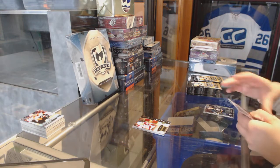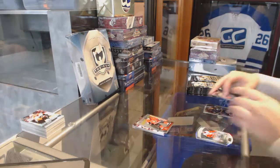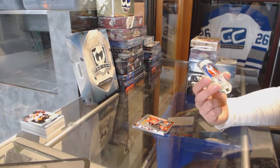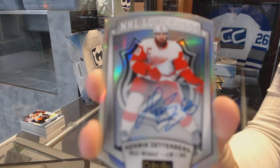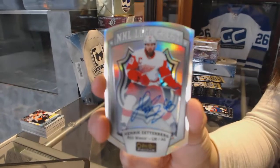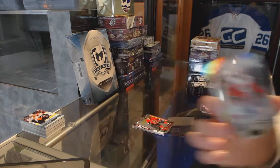Oh my goodness, this pack is all messed up. Rookie of Thomas Chabot for the Ottawa Senators. And we've got an NHL Logo Crest Rainbow Autograph for the Detroit Red Wings, Henrik Zetterberg.